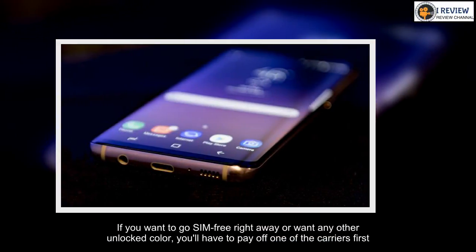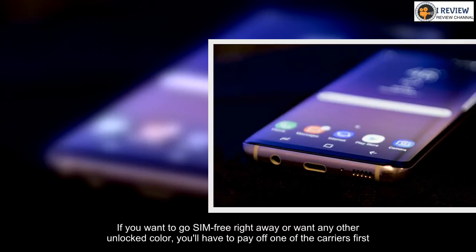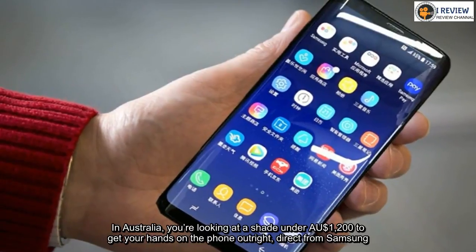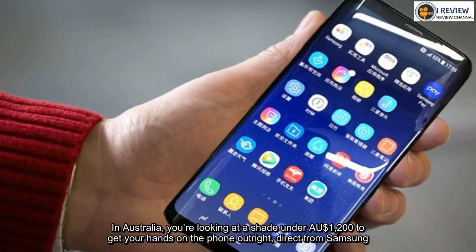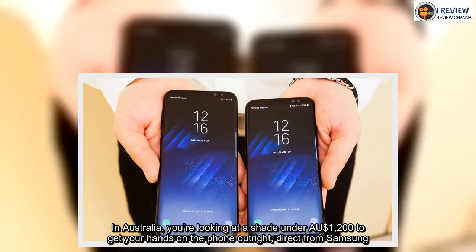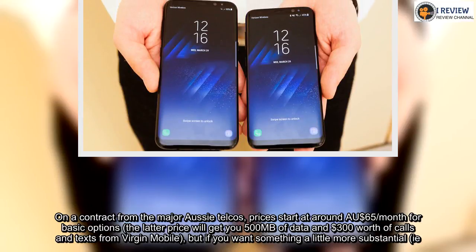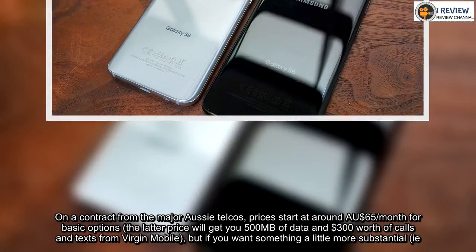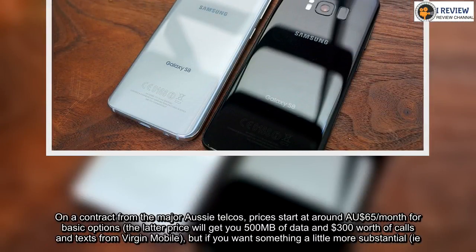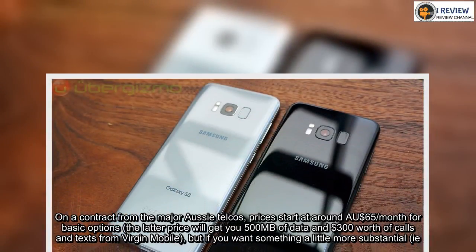If you want to go SIM free right away or want any other unlocked option, you'll have to pay off one of the carriers first. In Australia, you're looking at just under $1,200 Australian dollars to get your hands on the phone outright, direct from Samsung. On a contract from the major Aussie telcos, prices start at around AUD $65 per month for basic options — that latter price will get you 500 megabytes of data and $300 worth of calls and texts from Virgin Mobile.